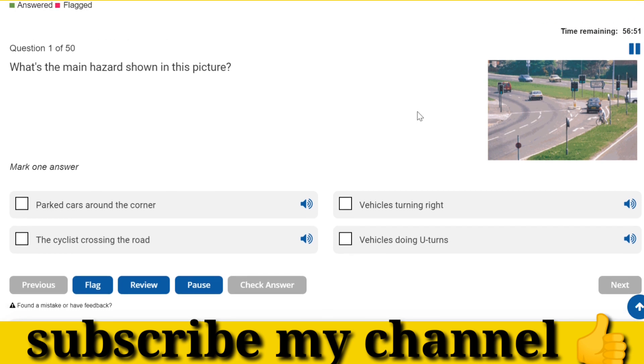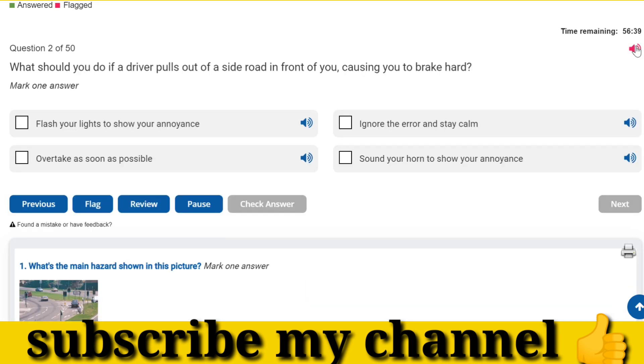What's the main hazard shown in this picture? What should you do if a driver pulls out of a side road in front of you, causing you to brake hard? Ignore the error and stay calm.